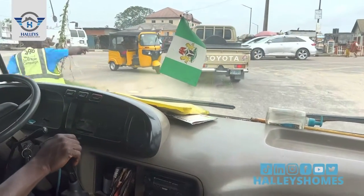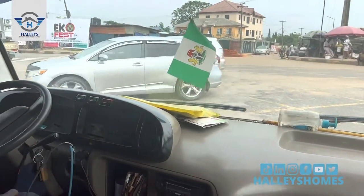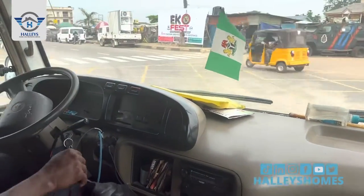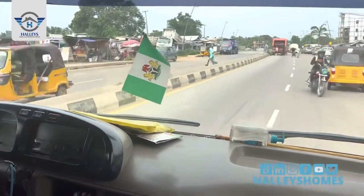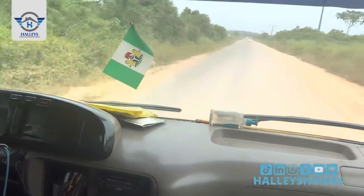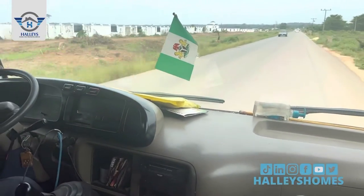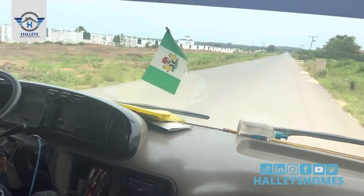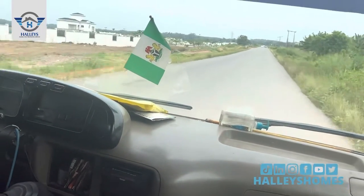Take your left turn and keep going straight. Here is Issemi Lagos by your left — this is Issemi Lagos. A lot of estates are actually in this location. We have another estate by your right as well.